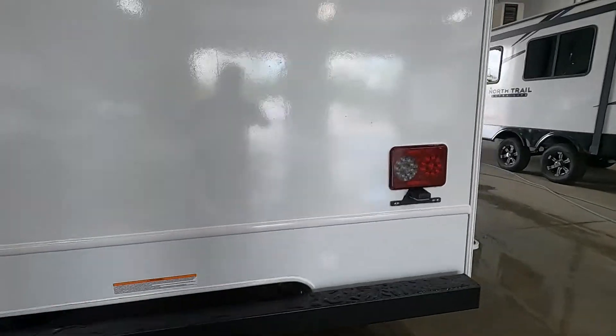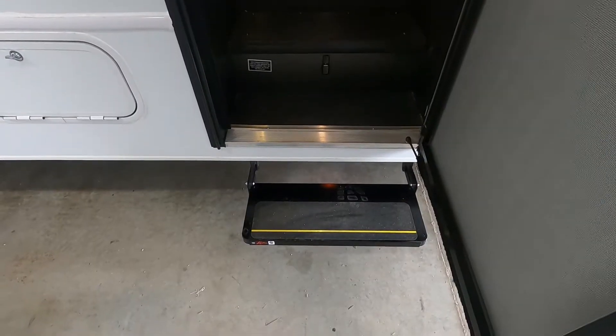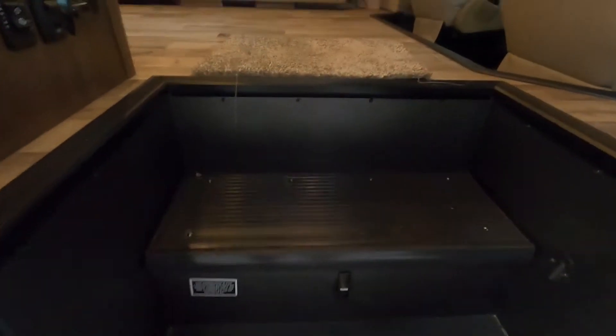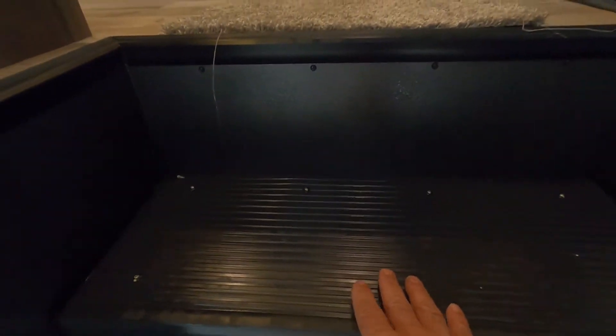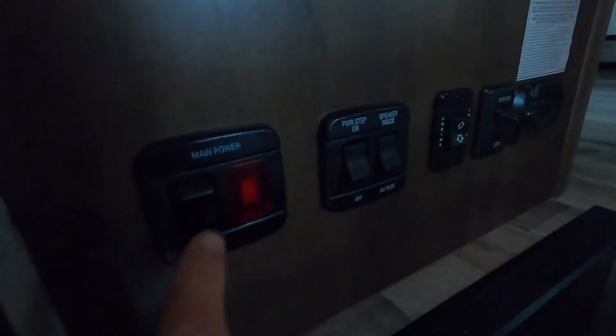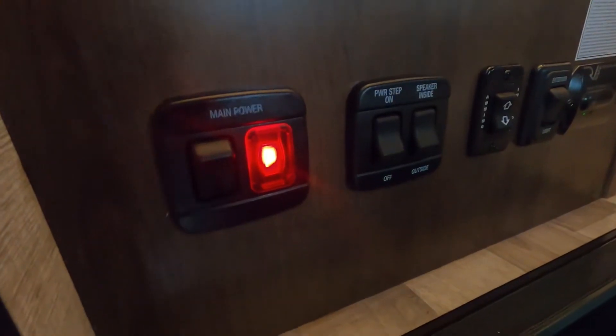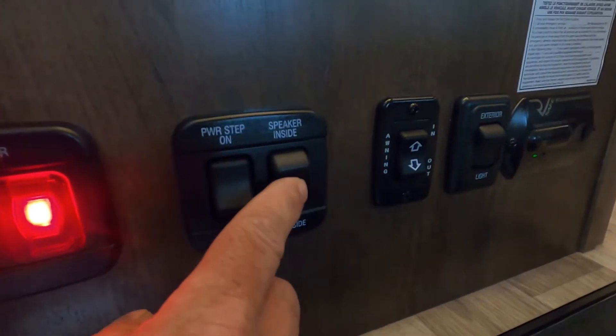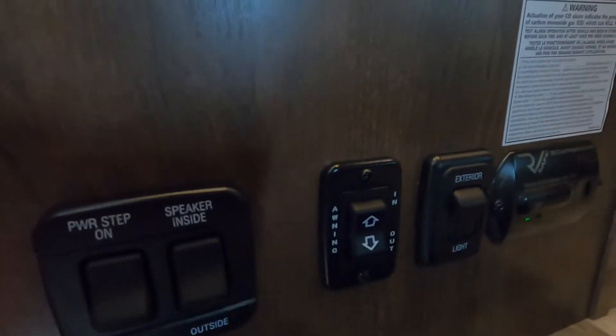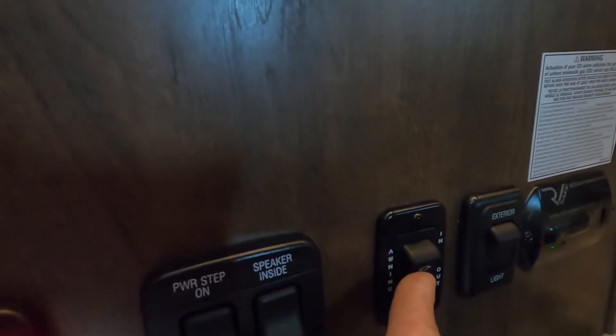Let's go take a look inside your unit. Coming inside, the first thing I'm going to point out is your house battery underneath here. Here's your house power — turns on and off all the power to the unit. Your power step on and off, speakers inside or outside, and your awning in and out — I'll go ahead and run that out real quick.